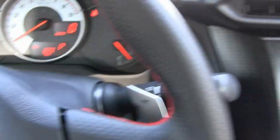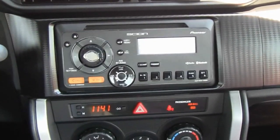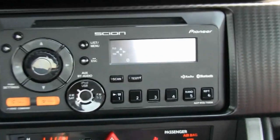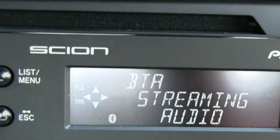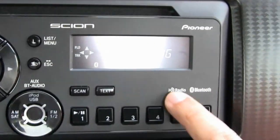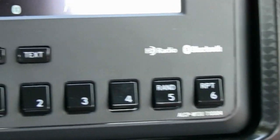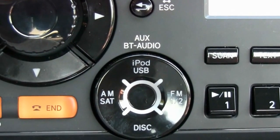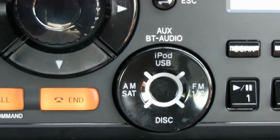Now we're going to move to the radio controls. This is not the premium upgrade; this is the standard that comes with the Toyota Scion. It's set to Bluetooth streaming audio, paired to the phone. It does have HD radio and Bluetooth. Here are the controls: it has auxiliary, Bluetooth, USB for the iPod, satellite, and disc. It has end and call buttons for when you're paired with it.